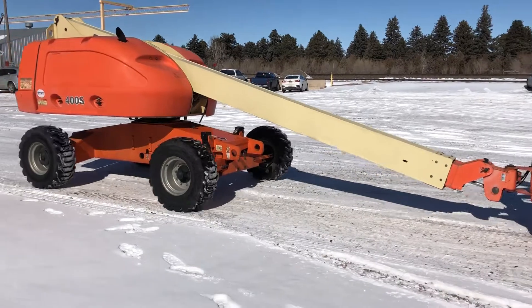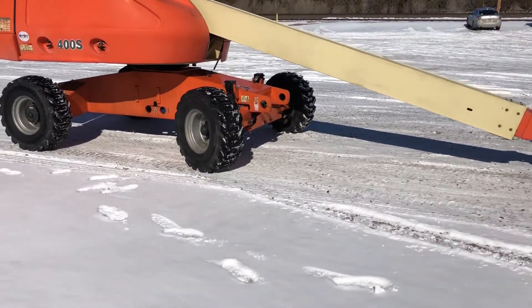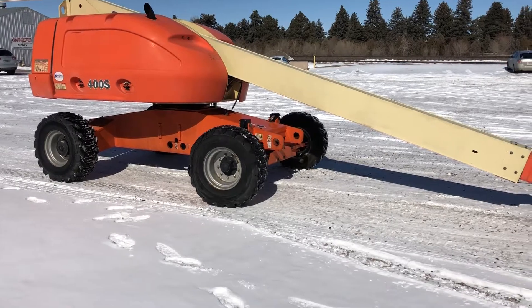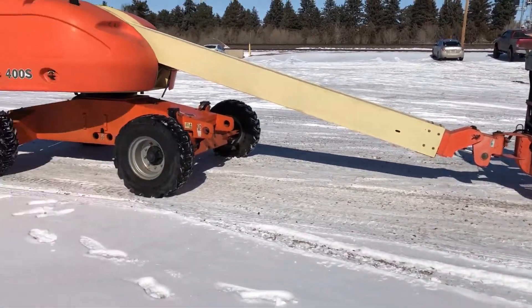We're going backwards. We've got almost all new tires. You can see the wheels turn. And then we've got the oscillation.